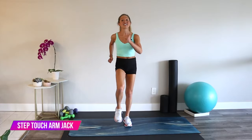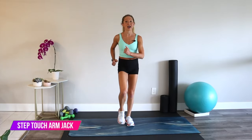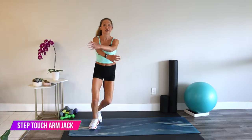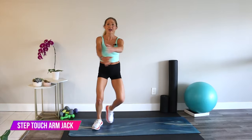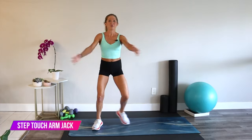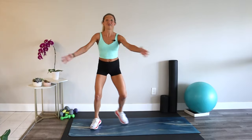First exercise: step touch with an arm jumping jack. Here we go, right to left, stretch your shoulders, stretch your chest, and move at a pace that feels right for you today. Meet your body where it's at, and it'll love you back.